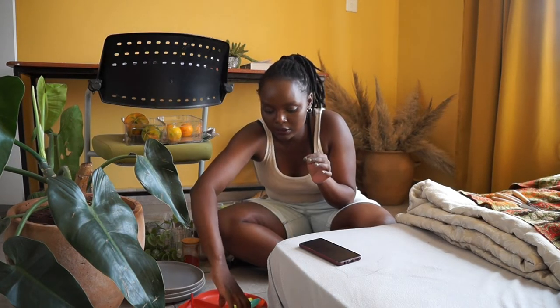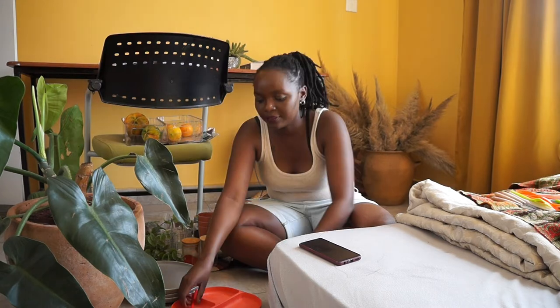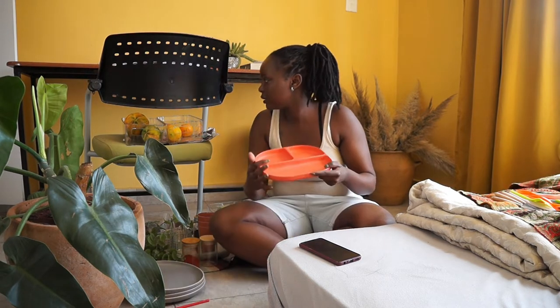The other stuff I got from Little Mo, Kenya are these plastic spoons, forks, and knives for my toddler. These are a set of three and were 250 for all of them. Then I also got this plate for my toddler — it's made of melamine and was going for 250 as well.